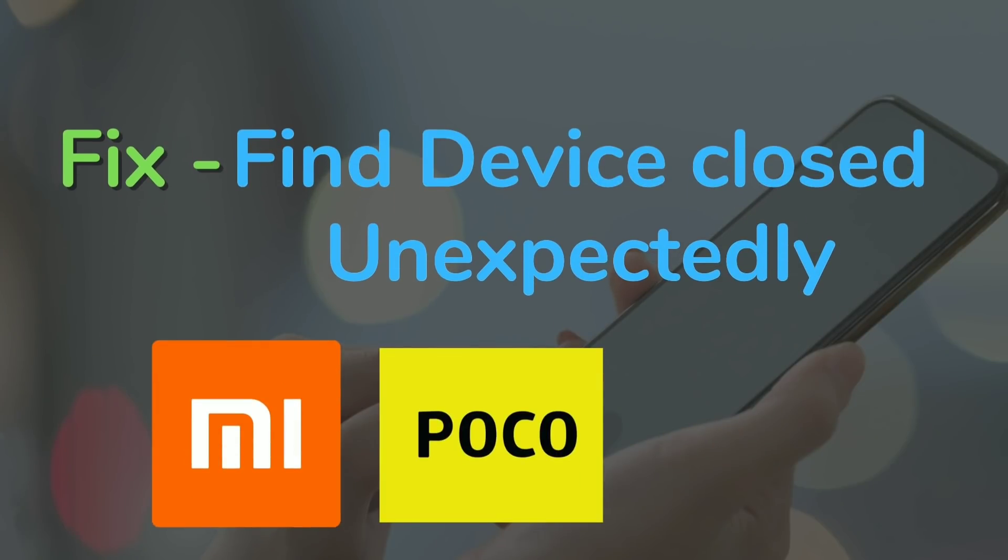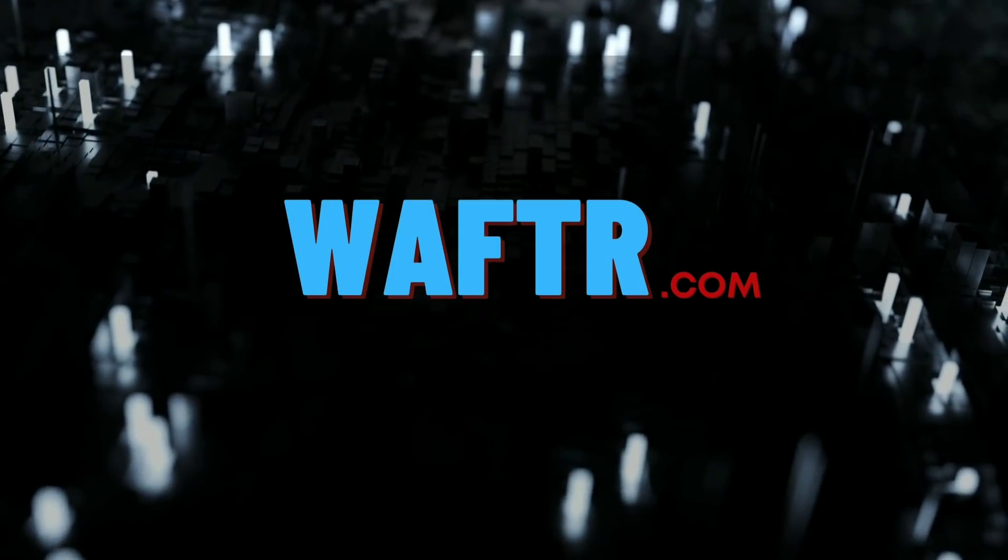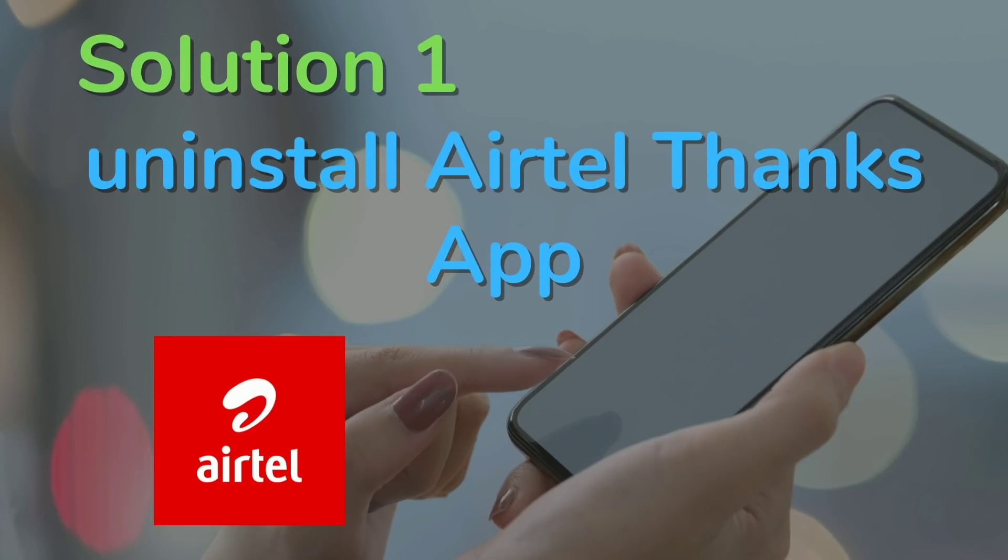You might be experiencing the 'Find Device closed unexpectedly' error and your phone might be getting restarted. To fix this issue, we have three different solutions, so let's get into it.